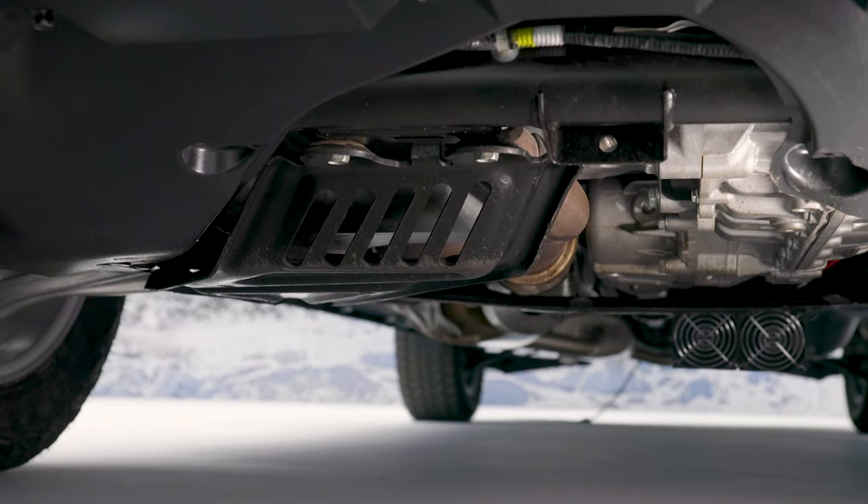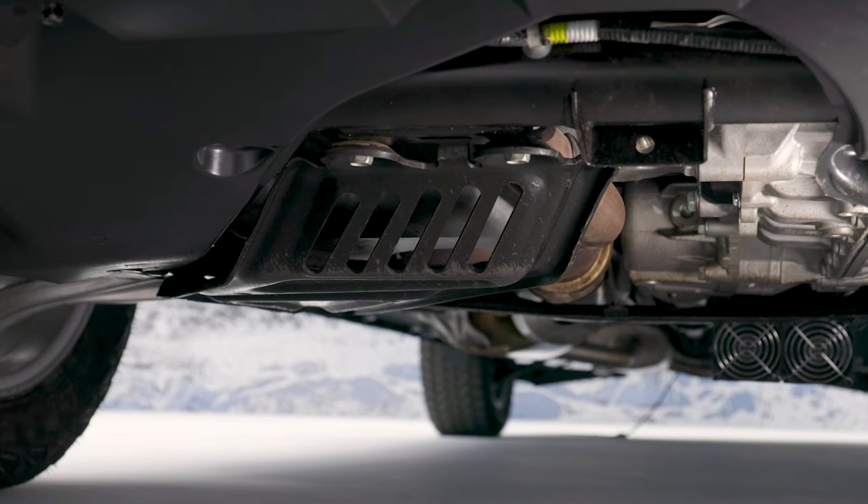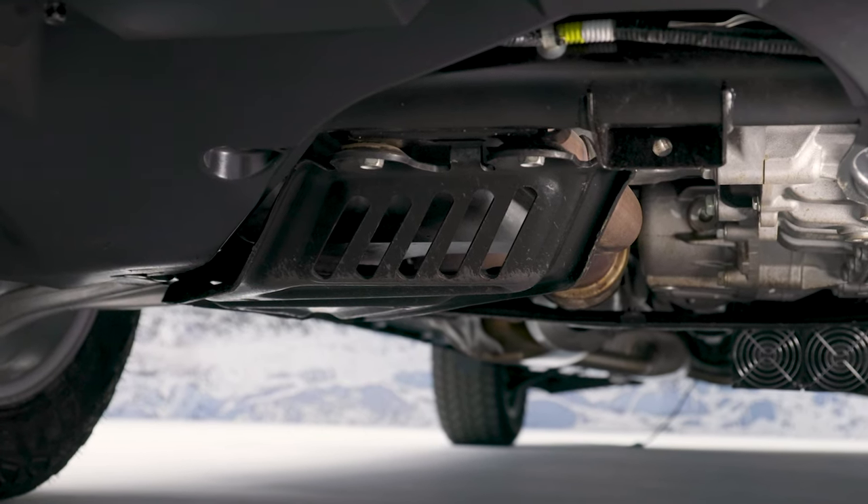The Trailsport suspension is specially tuned for off-road driving, with a little more articulation for off-road obstacles. There's also a skid plate underneath that protects the oil pan from sharp rocks and other off-road hazards.